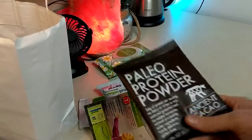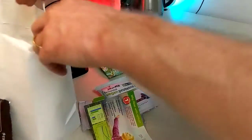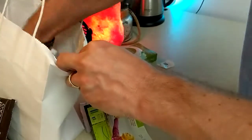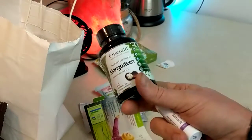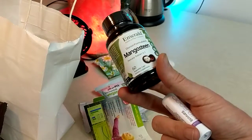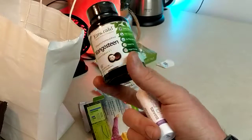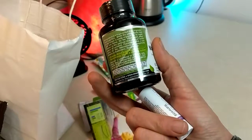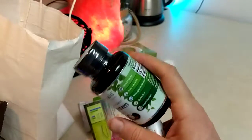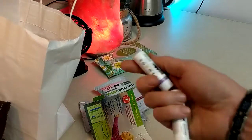Mangosteen from Emerald - I really like the Emerald brand mangosteen. I'm not sure of all the different health benefits for mangosteen but I know it's regarded as a superfood. I'll have to give you guys an update on that later. This one's still sealed - anybody want it, hit me up on Instagram.